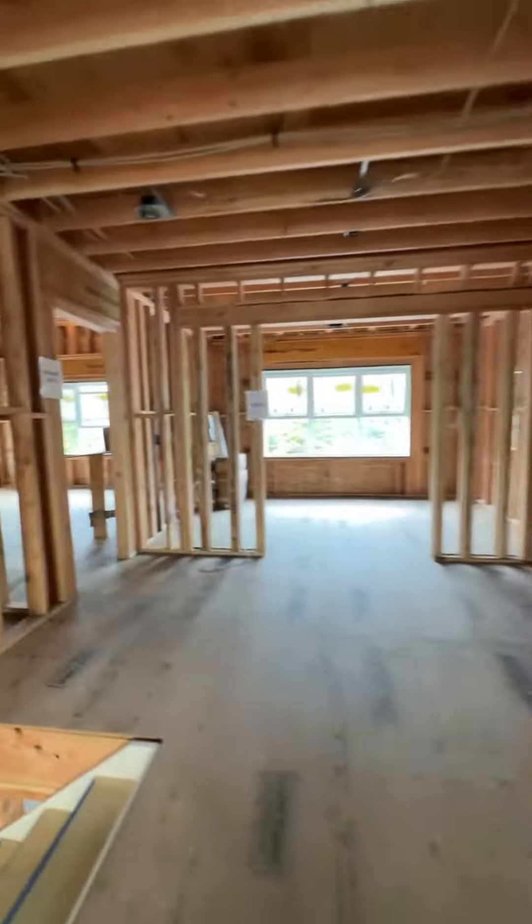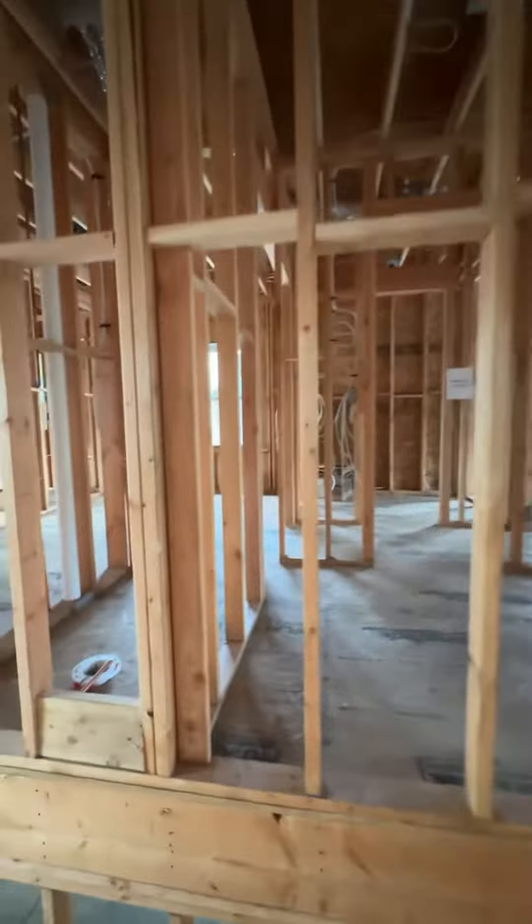Overlooking the foyer, you will have that double height ceiling with a nice railing at the end.